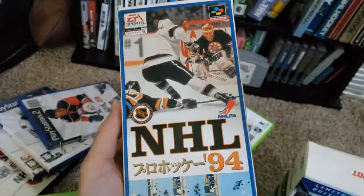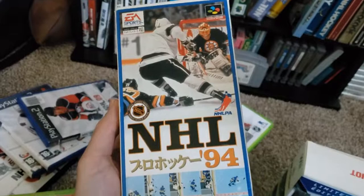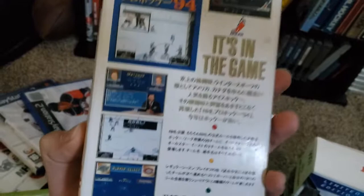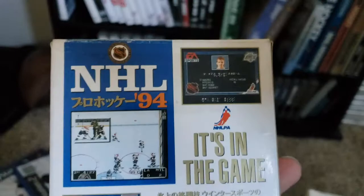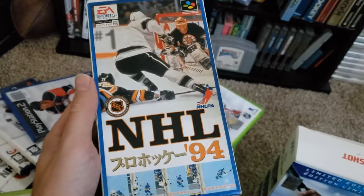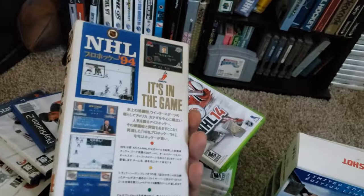That, my friends, is the Super Famicom edition released in Japan of NHL 94. This one's a fun one to have, because it was actually fully translated in Japanese — you can see everything is in Japanese, even in the game. Which is very unique. If you could get it on eBay, they aren't cheap, but you could usually get a fairly decent price if you keep looking. It's a fun little gem to have, and it plays in the Retron. It's just a different version of the completely iconic NHL 94.